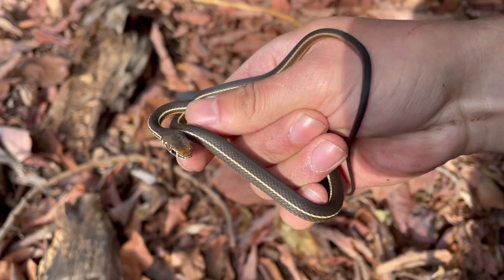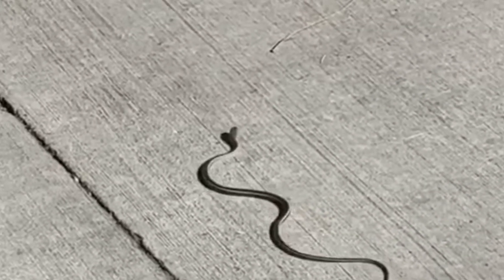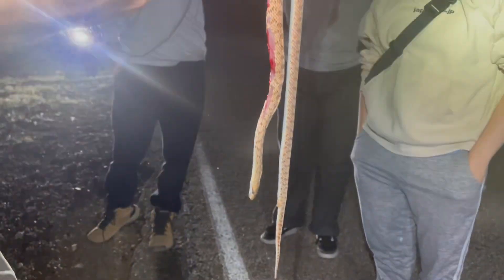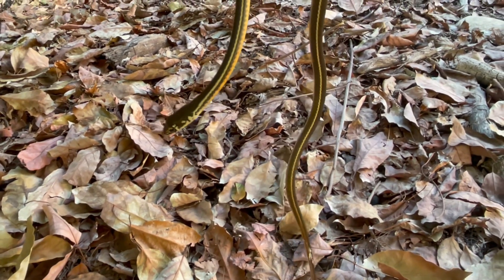While the California Striped Racer is not endangered, habitat loss and urban development pose challenges to their survival. Roads in particular can be deadly, as these quick snakes may attempt to cross with disastrous results. Many snakes like to stay on the warm asphalt at night as temperatures begin to drop. We can help protect racers by preserving natural habitats and being mindful of wildlife crossings.